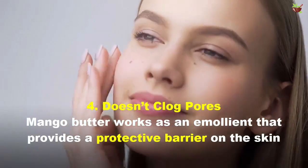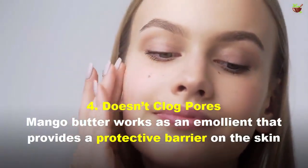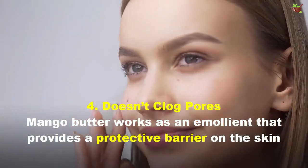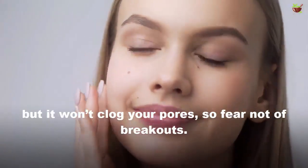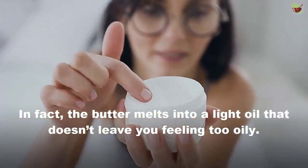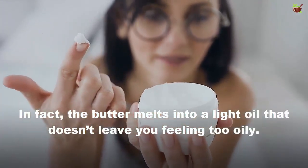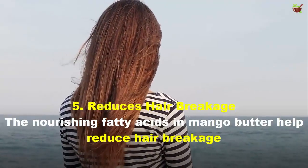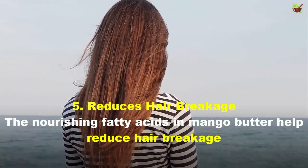Exposure to UV rays and pollution can cause fine lines, wrinkles, and other signs of aging skin. Benefit four: it doesn't clog pores. Mango butter works as an emollient that provides a protective barrier on the skin, but it won't clog your pores, so fear not of breakouts. In fact, the butter melts into a light oil that doesn't leave you feeling too oily.